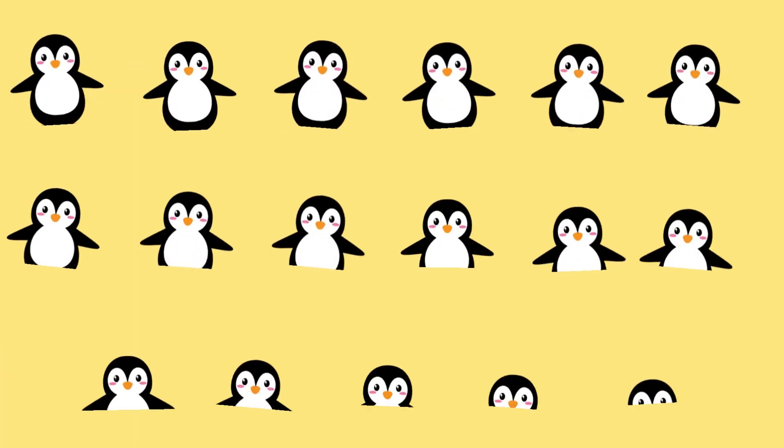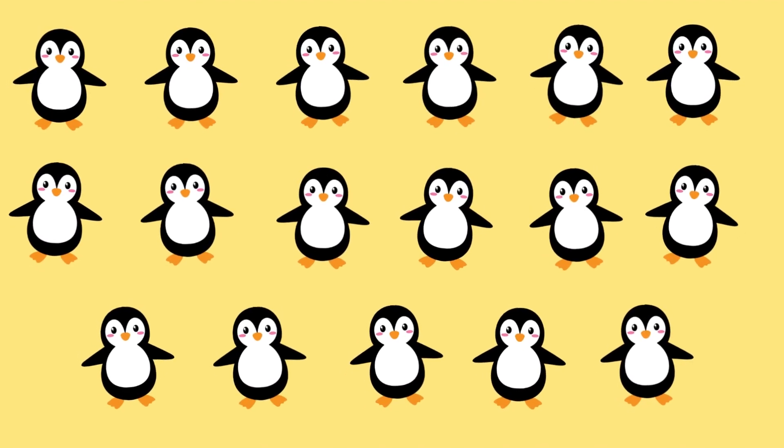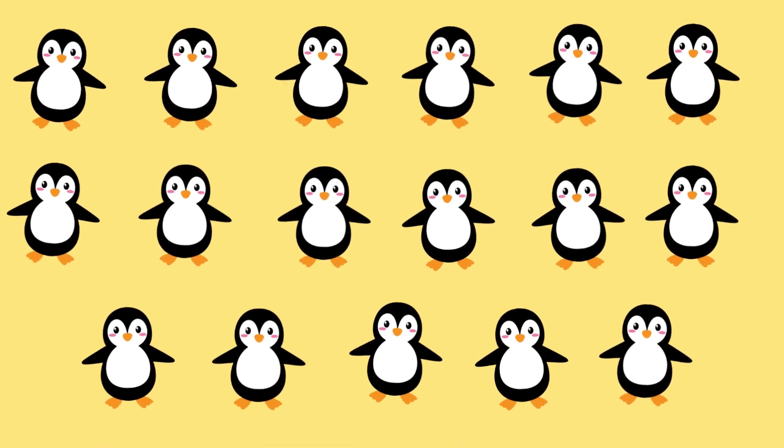Superb. Number 17. 1, 2, 3, 4, 5, 6, 7, 8, 9, 10, 11, 12, 13, 14, 15, 16, and 17.